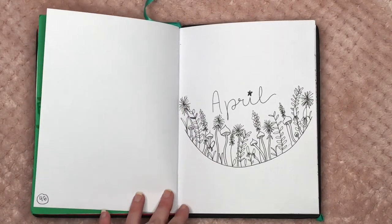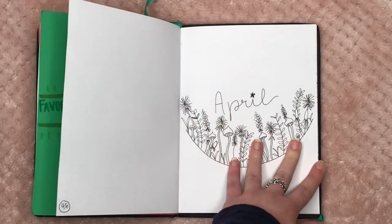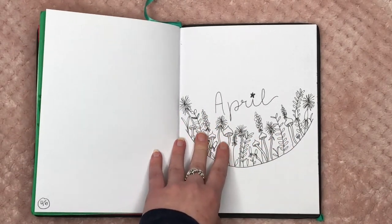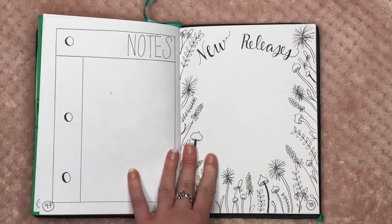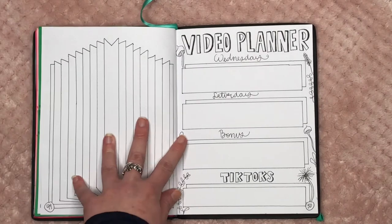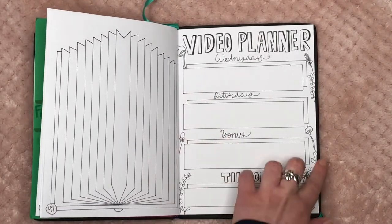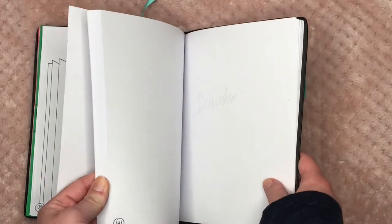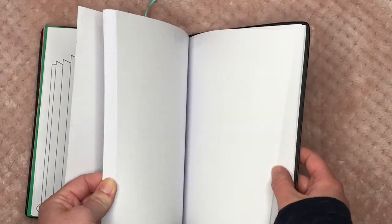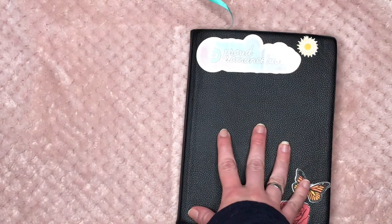I leave two pages blank for any readathons that month. This is the last month I'm going to show you — April. I haven't colored in any of the flowers yet. This again has my notes page, new releases page, TBR for the month, and video planner with some flowers already drawn in. I have everything penciled in and labeled for what I want on each page.